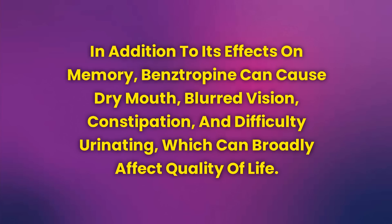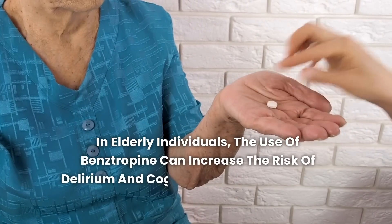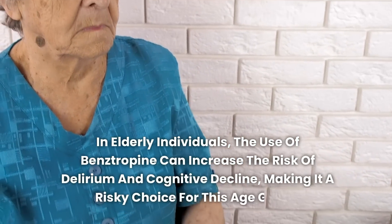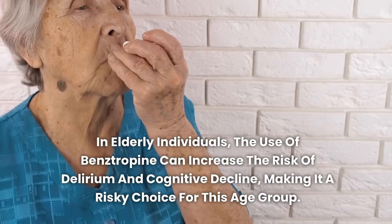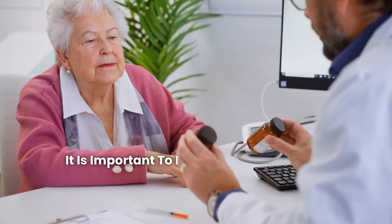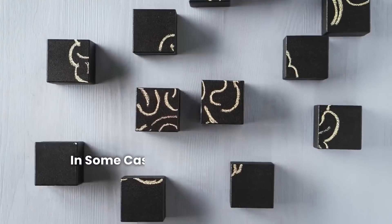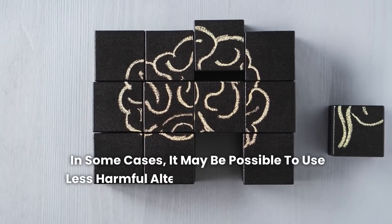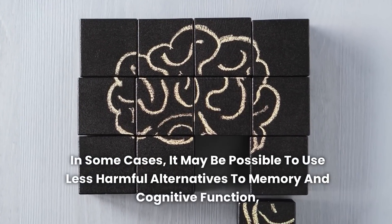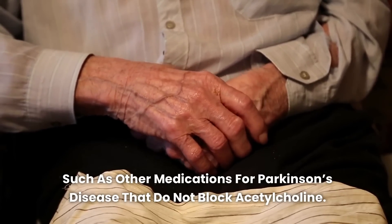In elderly individuals, the use of benztropine can increase the risk of delirium and cognitive decline, making it a risky choice for this age group. To minimize the risks associated with benztropine use, discuss the appropriate dosage and duration of treatment with your doctor. In some cases, it may be possible to use less harmful alternatives, such as other medications for Parkinson's disease that do not block acetylcholine.